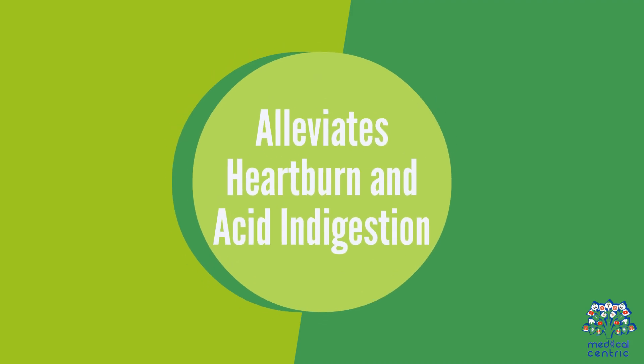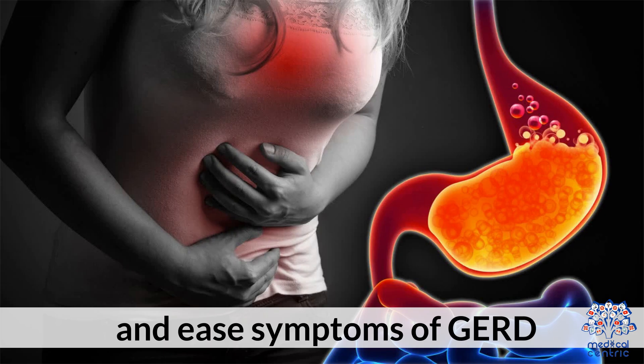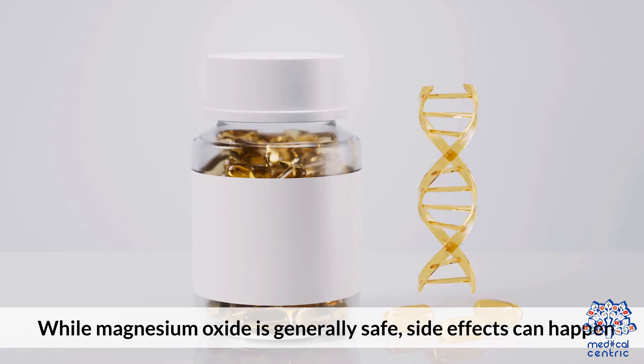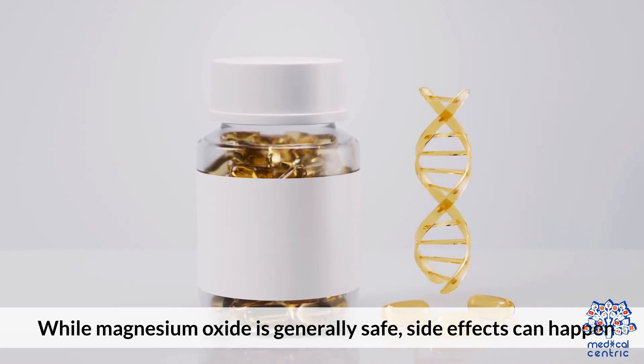Benefit four: alleviates heartburn and acid indigestion. As an antacid, magnesium oxide can help neutralize stomach acid and ease symptoms of GERD or occasional heartburn.